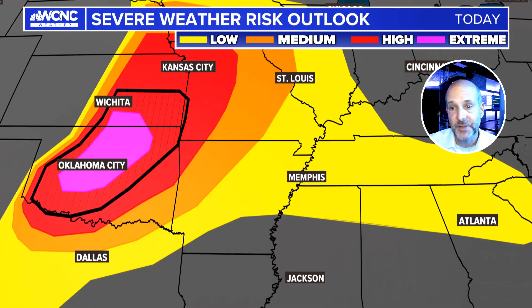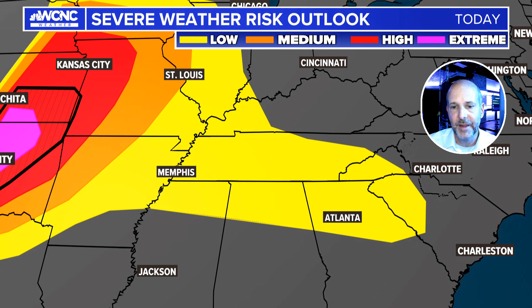Now, it's nothing like what's happening in the middle of the country with big-time severe weather risks. Let's look at the risk over the next couple of days. You can see that extreme risk in the middle of the country — you don't see that very often. The black area means significant EF2, EF3 tornadoes. The low risk kind of makes it all the way to the Carolinas.